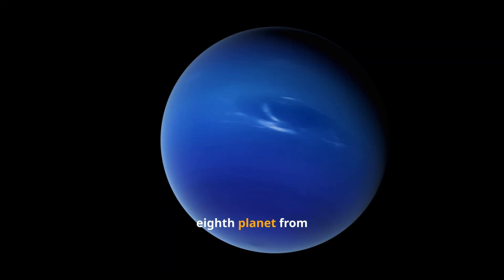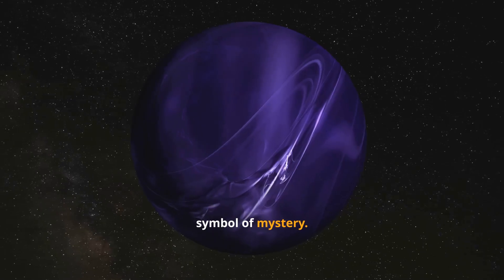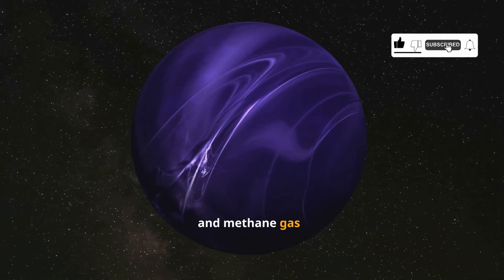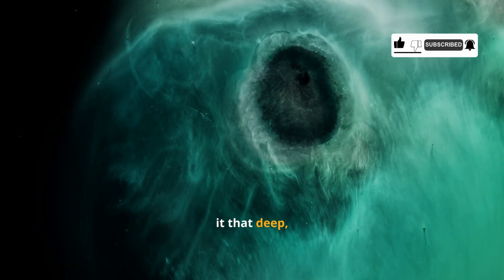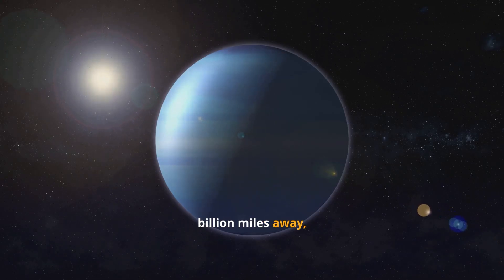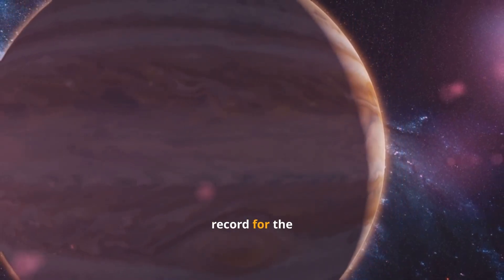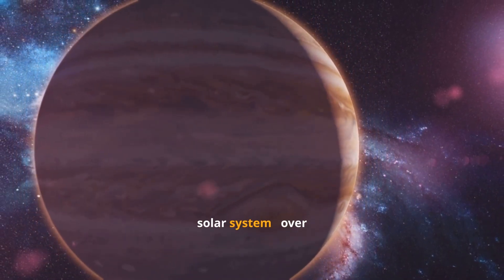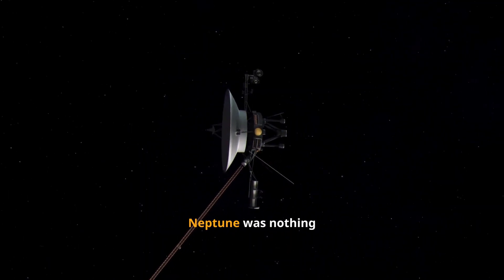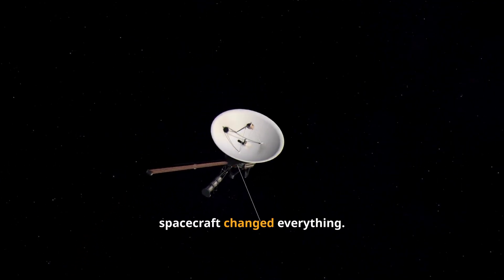Neptune, the 8th planet from the Sun, was discovered in 1846 and quickly became a symbol of mystery. It's four times wider than Earth, wrapped in hydrogen, helium, and methane gas — the methane giving it that deep sapphire blue color. It lies almost 3 billion miles away, completing a single orbit every 165 Earth years, and it holds the record for the fastest winds in the solar system: over 1,200 miles per hour. But for most of history, Neptune was nothing more than a distant dot of light, until a single spacecraft changed everything.